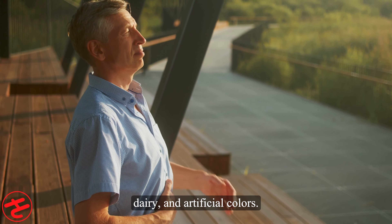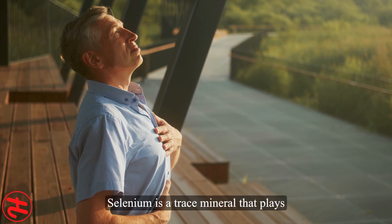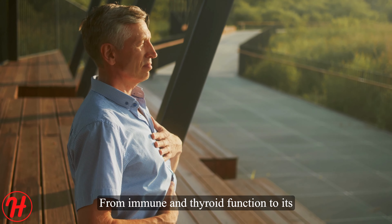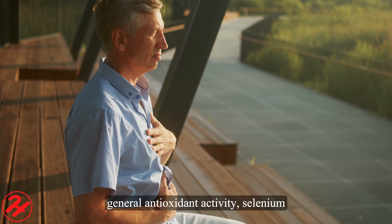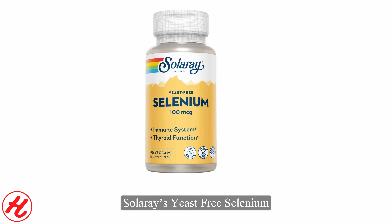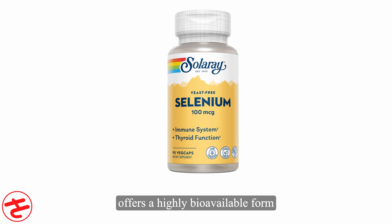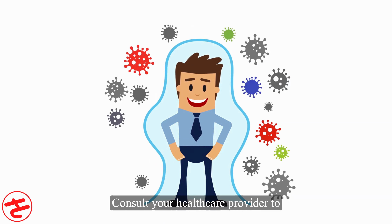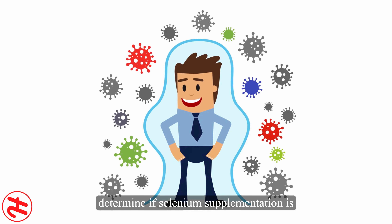Solaray yeast-free selenium provides selenium in the form of selenomethionine, an organic compound mimicking the natural form found in foods. It has superior bioavailability compared to inorganic selenium salts. The selenomethionine form is well absorbed by the body and effectively incorporated into selenoproteins. Solaray's formula is made without yeast, making it suitable for those with sensitivities.